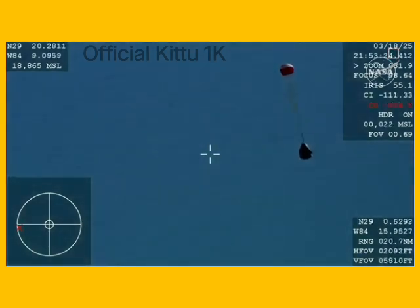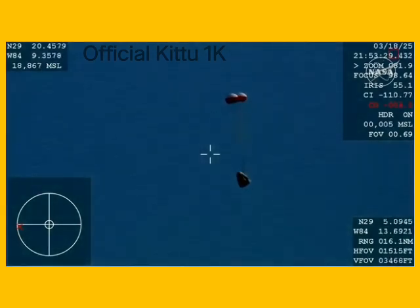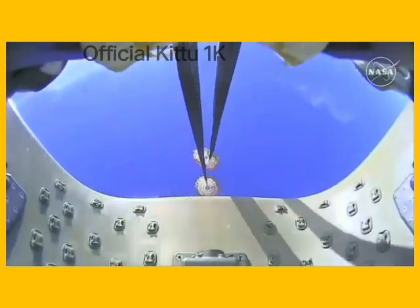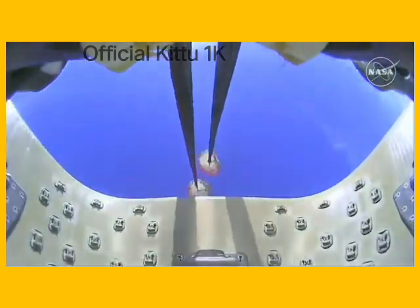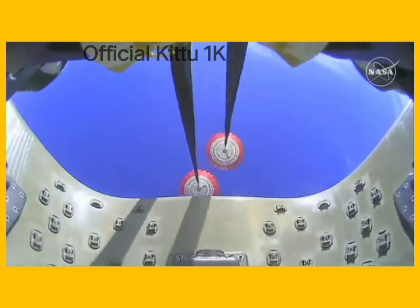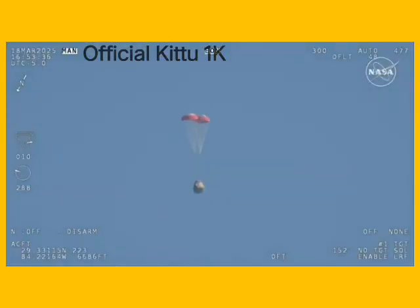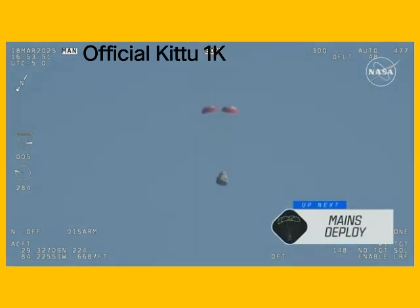You can hear the crowd here, very excited as Dragon Freedom continues to make its way back to planet Earth. Next up, we'll stand by for the main deployment of the parachutes. The mains are quite a bit larger — you'll be able to notice the difference on your screen once they deploy, and they continue to ensure that the Dragon spacecraft slows down even further.